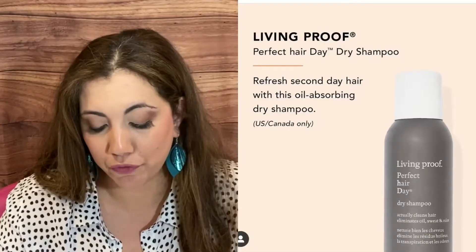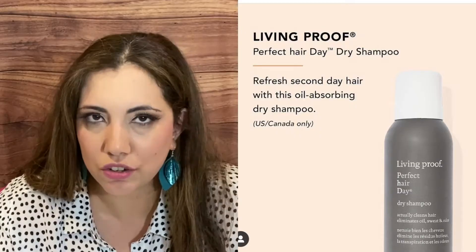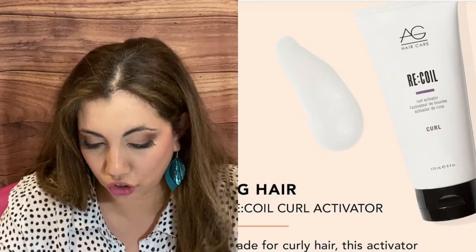Then we have by Living Proof a Perfect Hair Day Dry Shampoo — U.S. and Canada only. Although in the summer I shower more often, dry shampoo is always good to have.